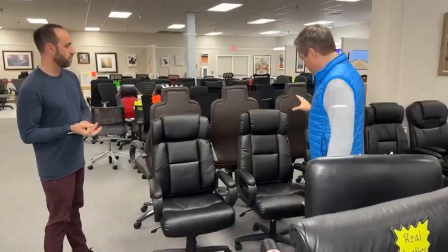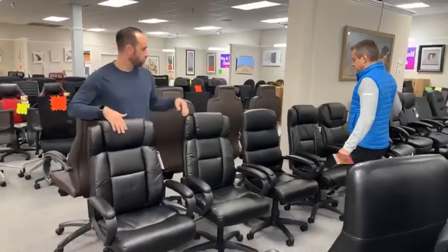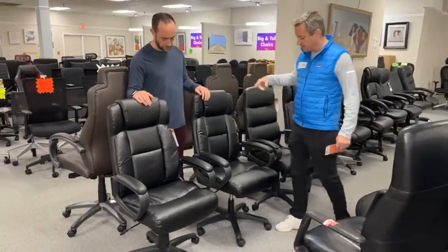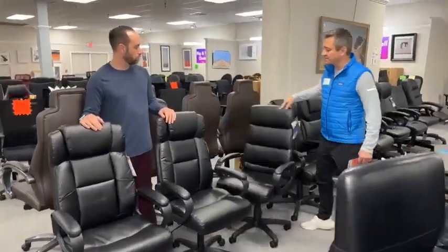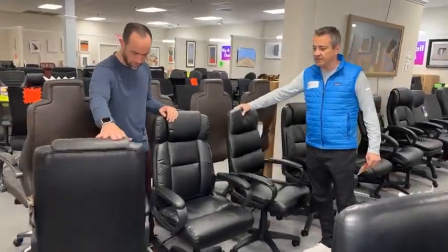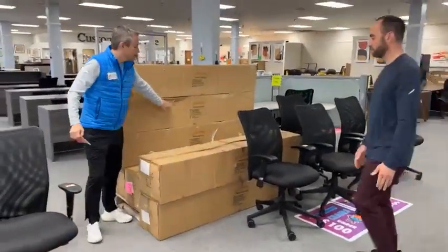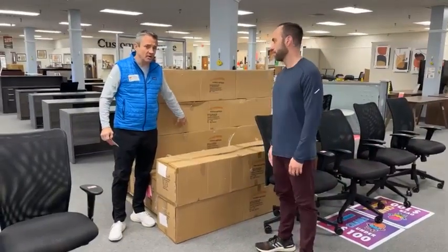These are brand new chairs. Put out more of them because this has been a big success. We lowered the price on all of these $50 — from $199 to $149. They're $300, $400, $500 chairs new. These are brand new executive chairs from a box that had dents in the box. If you haven't been around cardboard before, cardboard dents. Whatever's inside is fine — it's styrofoamed all up and padded.